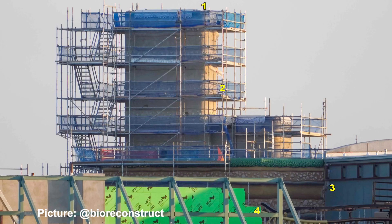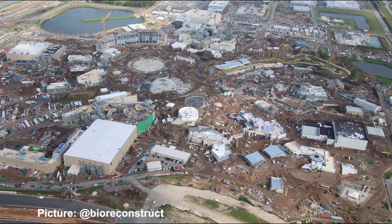Right next door at Super Nintendo World, we can see the back side of Mount Beanpole is actually fully themed as well. At numbers three and four, we can see various stages of theming throughout Super Nintendo World. That is all the new ground view updates we have today of Epic Universe.